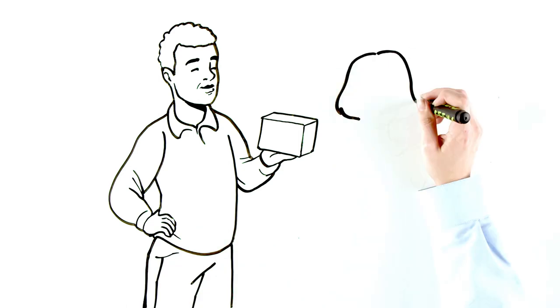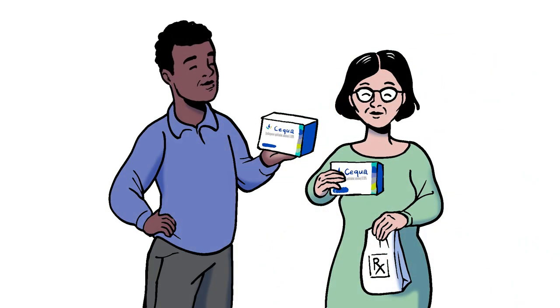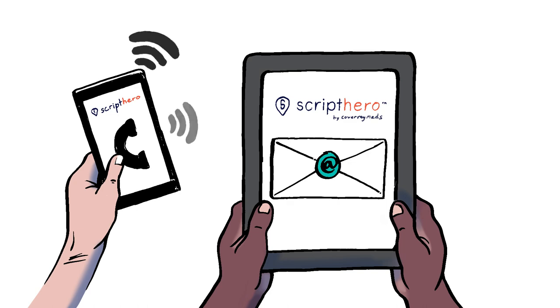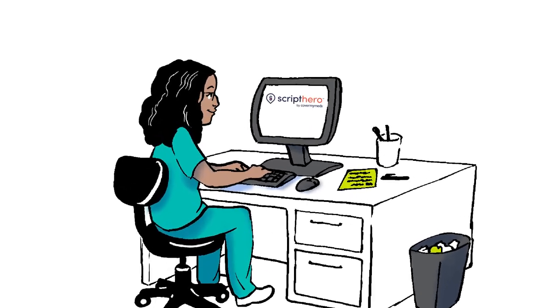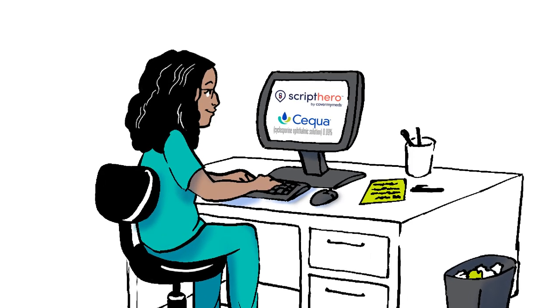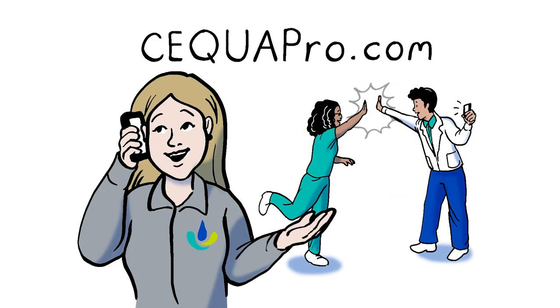Both Paul and Maria are able to receive their medications because of your great care and our affordability assistance. If the patient has questions at any time, they contact the Script Hero phone line or email without having to call your office. So next time your HCP prescribes Sequa, breathe easy. With Script Hero by CoverMyMeds and coverage and affordability options for Sequa, we'll take it from here. Visit SequaPro.com or talk to a Sequa representative today.